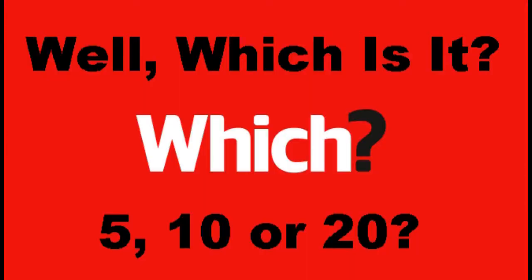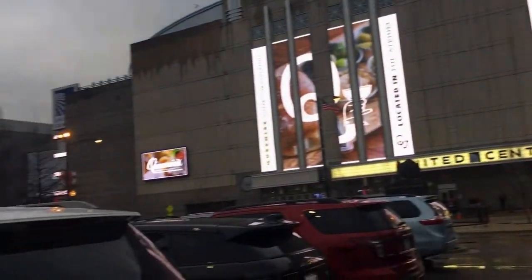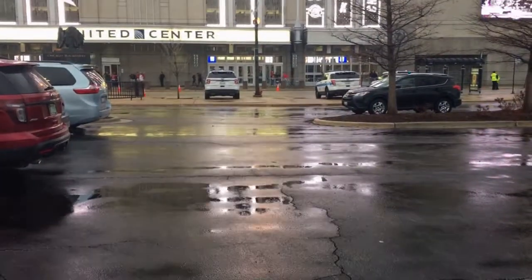We're here — United Center, where the Chicago Bulls and Blackhawks play. We're literally just 20 feet away. Walked right across the street. We got preferred parking. If you've never been to United Center in downtown Chicago — there it is, United Center. We literally only have to walk a couple of feet to get across the street.